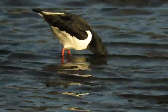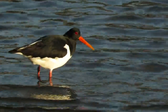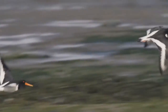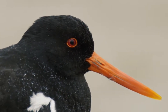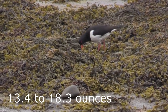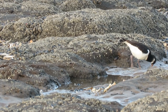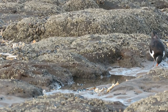They have black heads, backs, wings and tails with contrasting white feathers running along their undersides and up to their shoulders. In flight, they show a white rump and a white stripe running along each wing. They also have bright orange bills, red eyes and pink legs. Outside of the breeding season, most of them have a white chin strap.